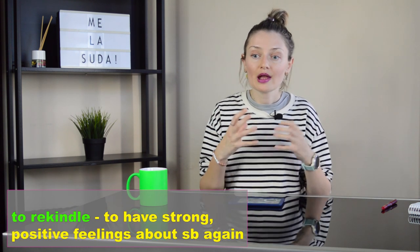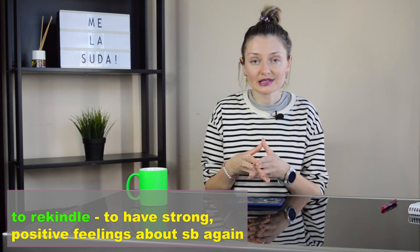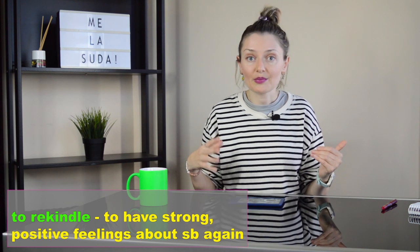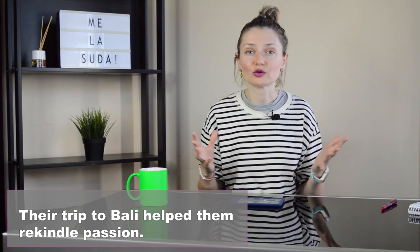The second meaning: we can rekindle passion or love, and if we do that, it means that we have strong feelings about someone or something again. For example, their trip to Bali helped them rekindle passion.